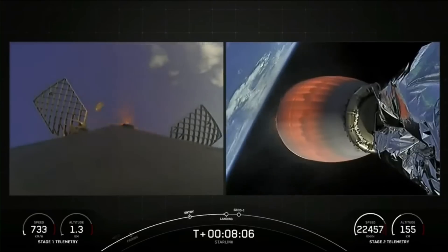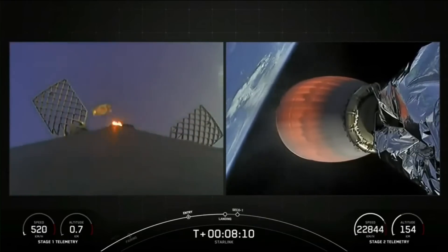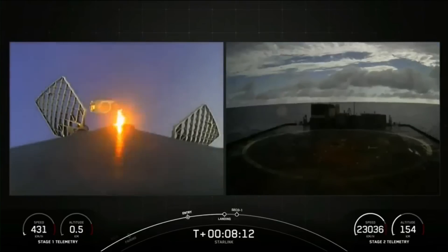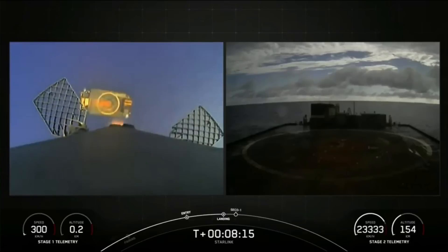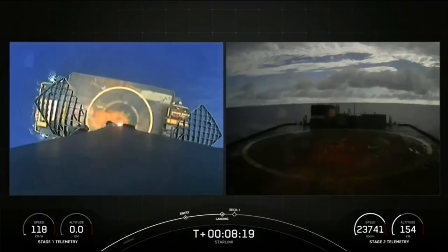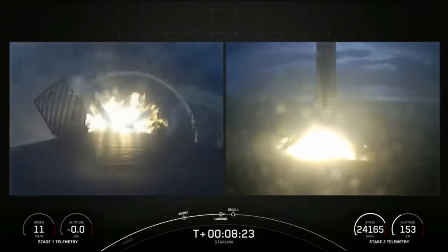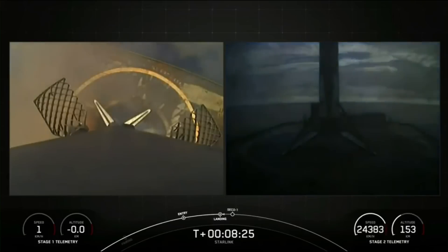Stage one landing burn — confirmation that the stage one landing burn has started in preparation for touchdown on our drone ship. Stage one landing confirmed. This Falcon 9 first stage has now successfully launched and landed for the third time.